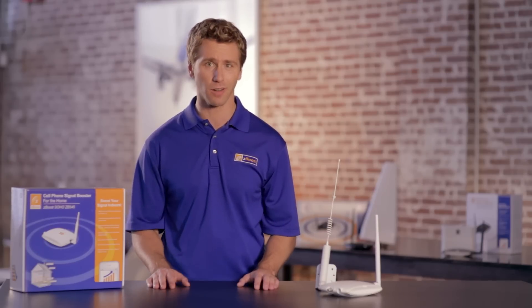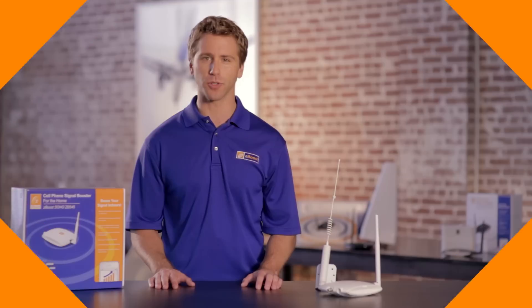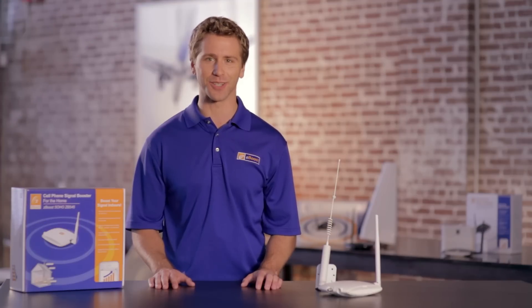If you want a no-frills, no-nonsense fix for poor cell signal, this is the model for you. In order to get the best booster for your needs, check out the details in the description.